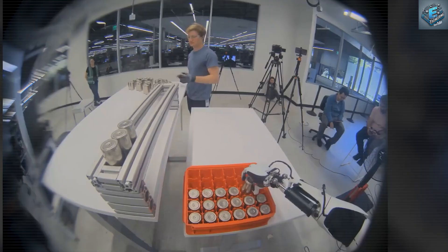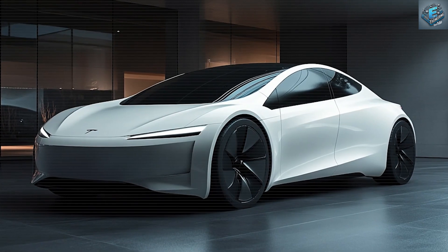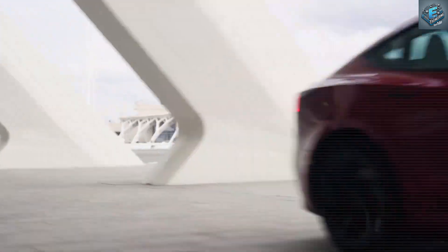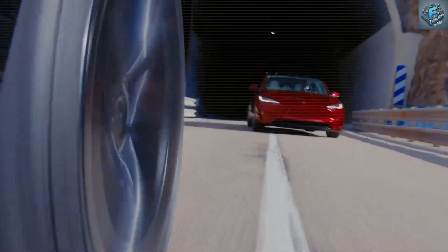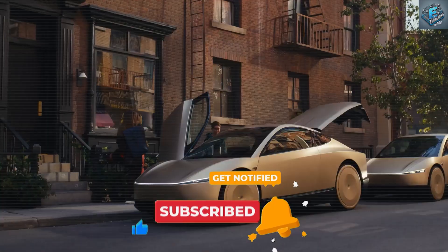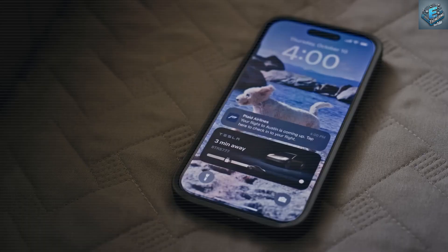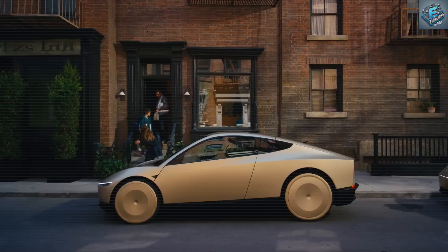As Tesla pushes forward with groundbreaking production techniques at Giga Berlin and impressive strides in battery technology, the Model 2 is shaping up to be a true game changer — one that combines affordability with unmatched performance, safety, and sustainability. The Model 2 promises to not only disrupt the EV market but also redefine what drivers can expect from a budget-friendly electric vehicle. Would the Model 2 make it to your list of top vehicle choices? If you're as excited as we are, hit that subscribe button and join our community as we stay tuned for more updates on Tesla's latest innovations and exclusive sneak peeks.